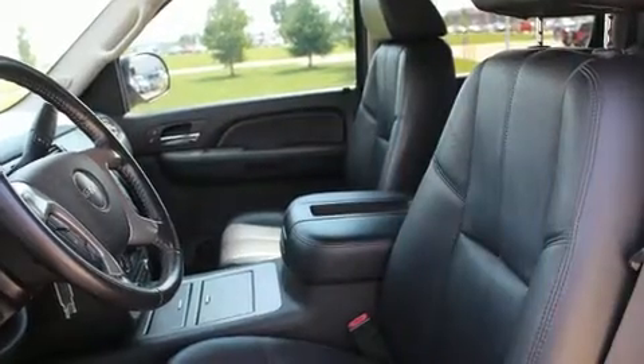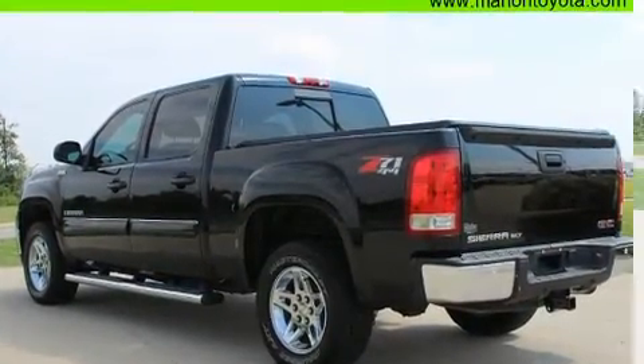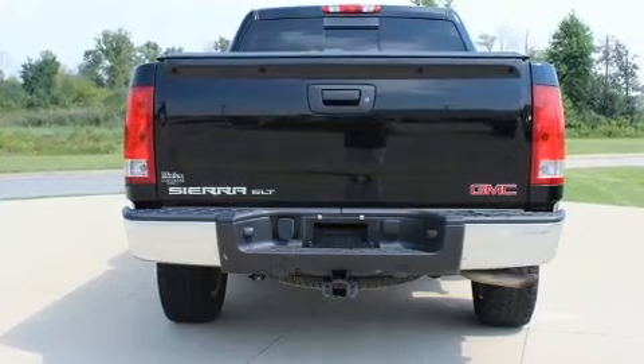It distinguishes itself from the competition with features such as front and rear reading lights, a rear step bumper, a front bench seat, fully automatic headlights, remote keyless entry, and a split-folding rear seat.